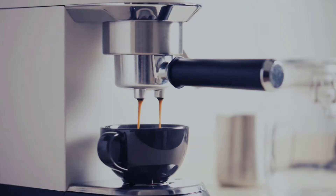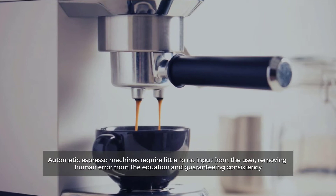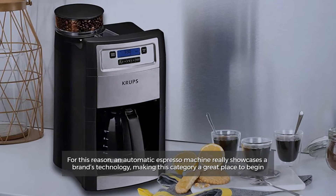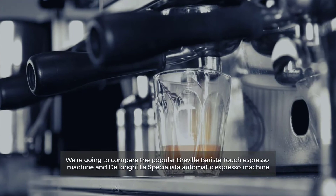Number 1: Automatic Espresso Machines. Automatic espresso machines require little to no input from the user, removing human error from the equation and guaranteeing consistency. For this reason, an automatic espresso machine really showcases a brand's technology, making this category a great place to begin.